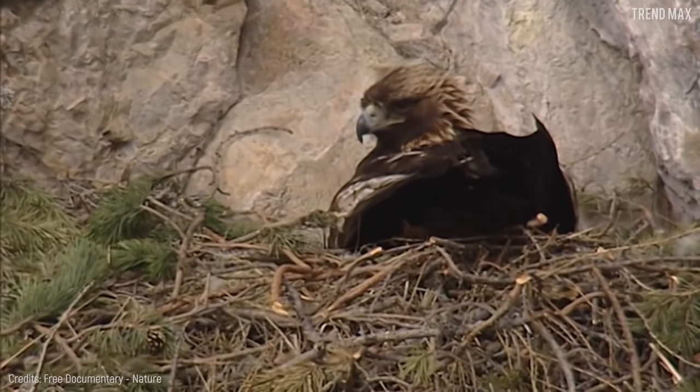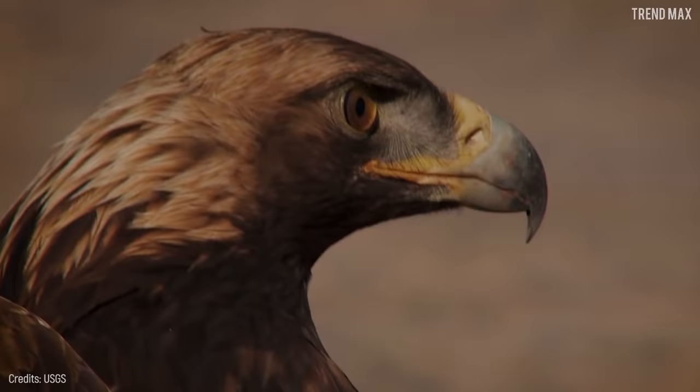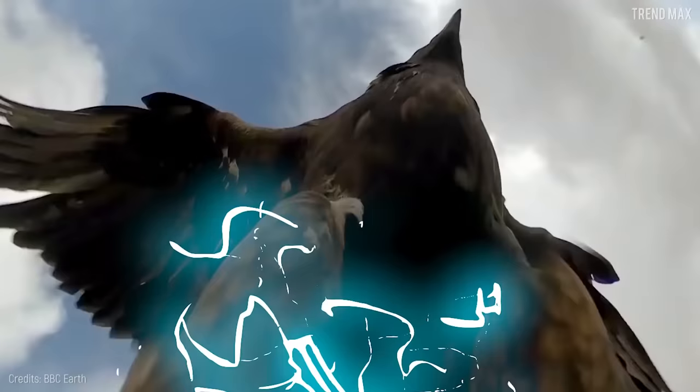The Golden Eagle can watch absolutely everything from its nest, and nothing escapes its sharp and almost perfect sight, which is one of the best in the animal kingdom. Imagine being their prey and being unlucky enough to be hunted in a second without even noticing.